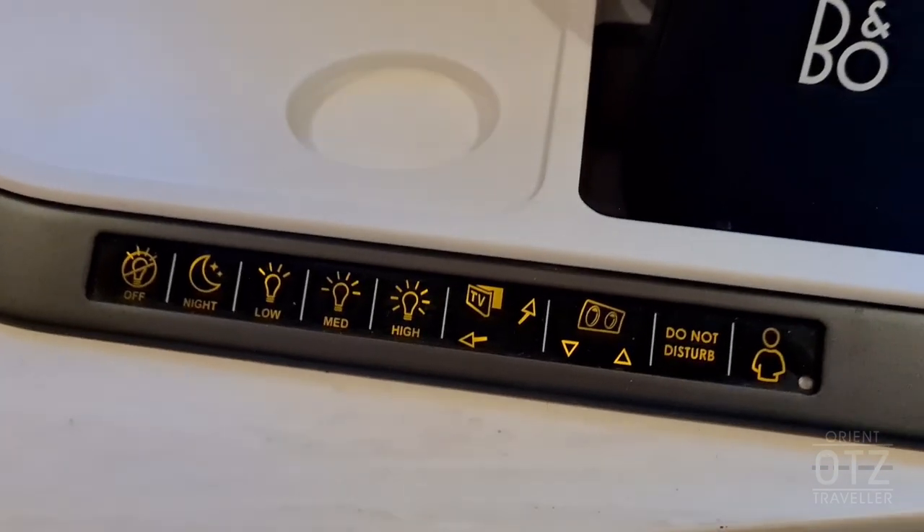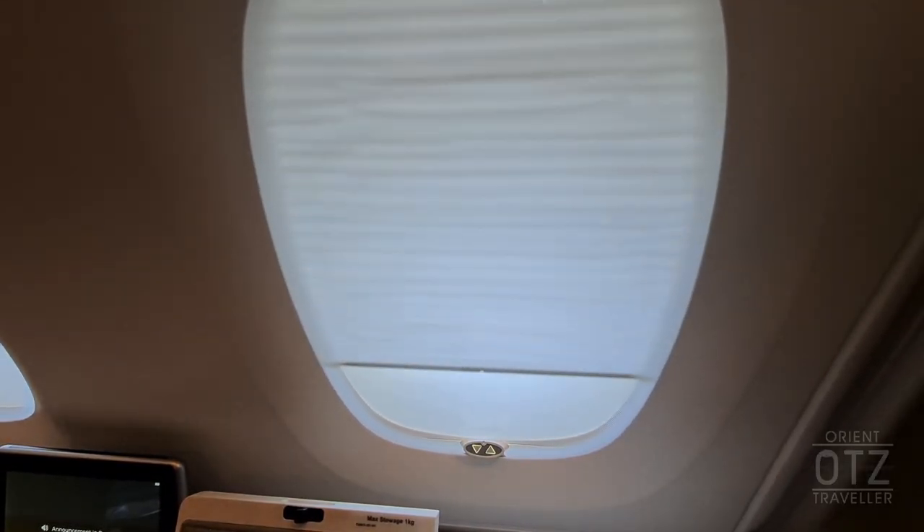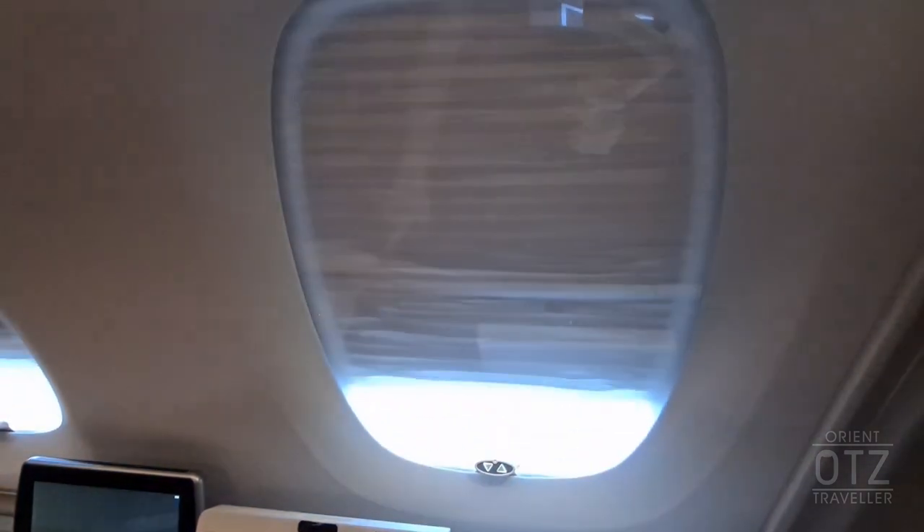Lastly are the various light controls. Each suite features two windows. Unlike ordinary aircraft windows, these feature electronic blinds which extend and retract at the touch of a button.